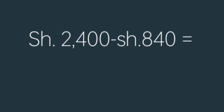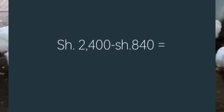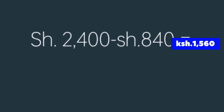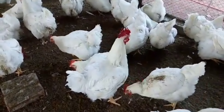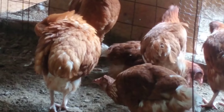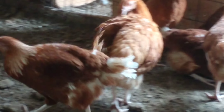The profit will be 2,400 Kenyan shillings from selling eggs minus 840 Kenyan shillings for feed, which equals 1,560 Kenyan shillings per week. In short, 20 healthy laying chickens can give you 6,240 Kenyan shillings per month — that's amazing!